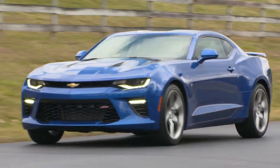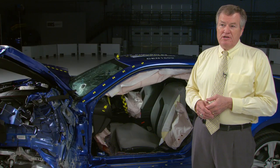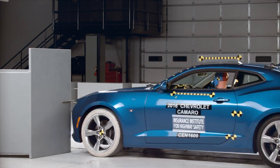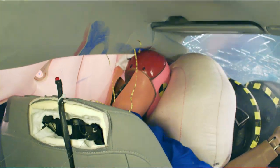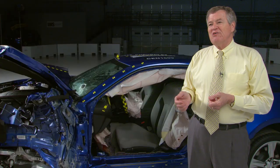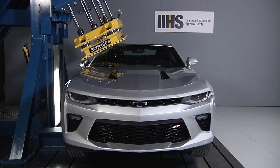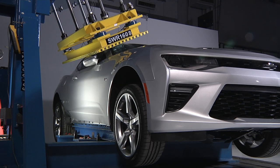The Chevrolet Camaro was redesigned for 2016 and it stood out with a good performance in our small overlap frontal crash test. You can see that the safety cage was well maintained and the injury measures on the driver dummy were all low. Still, the Camaro doesn't earn our top safety pick award because it earns only acceptable ratings for roof strength and GM doesn't offer it with a front crash prevention system.